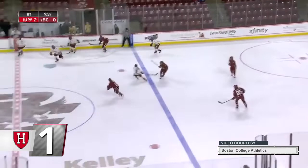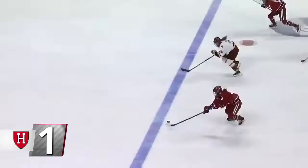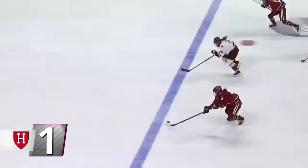At number one, women's hockey. Harvard took a three-nothing lead against ninth-ranked Boston College midway through the first period when Courtney Highland made a spinning pass to Becca Gilmore. She fed the puck to Kat Hughes for the 1-2-3 score. The Crimson went on to beat the Eagles 7-1 for its second victory over a top-10 team this season.